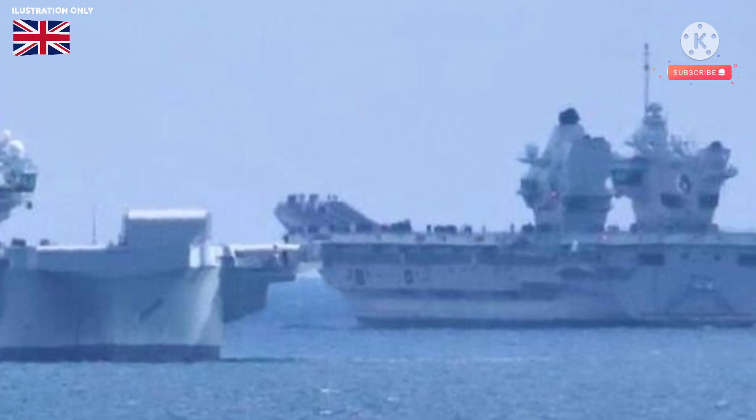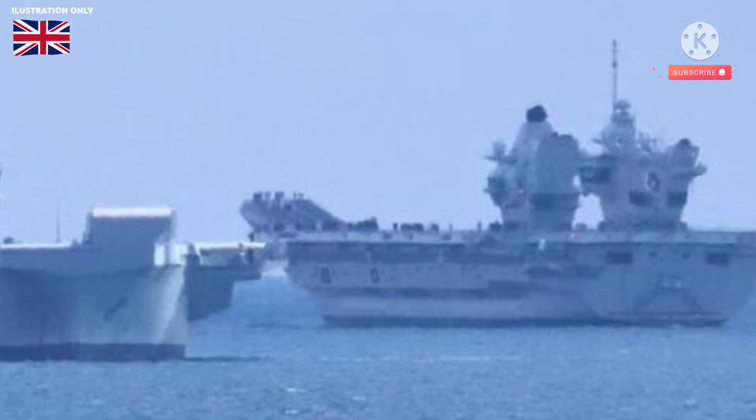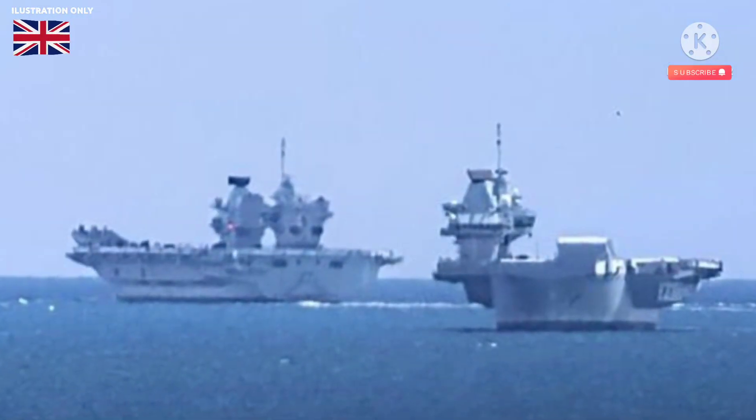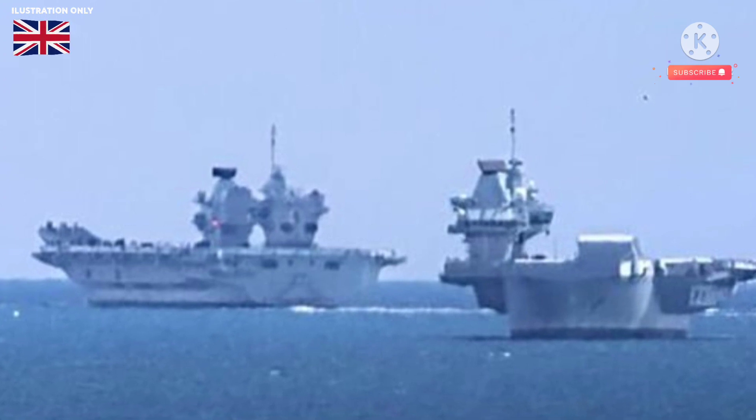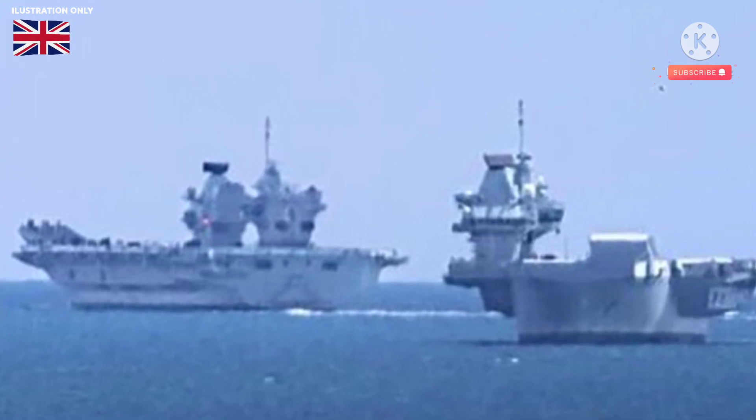The HMS Queen Elizabeth and HMS Prince of Wales were photographed moving along the Lyme Bay and Torbay coastline on Tuesday. Neither of the grey warships showed up on marine tracking websites, but local ship spotters came out in droves with their long lenses.